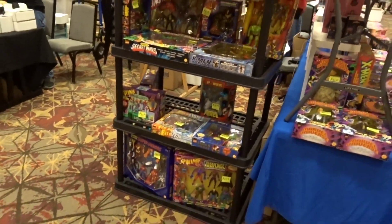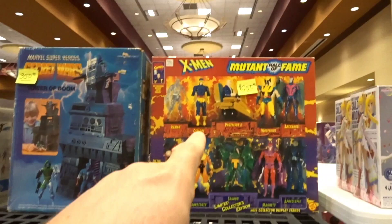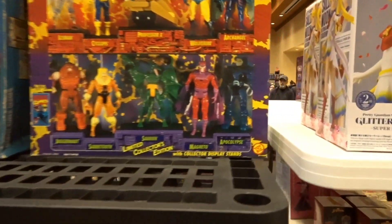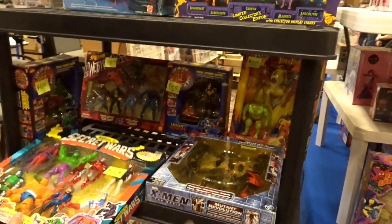And you will find your toys here. Check these out — I like these combo sets, they're pretty cool. $250 for the Mutant Hall of Fame — that is really nice. I believe Toy Biz did that. But that's a cool set right there. I love these combo sets. Very nice. And they have the singles here too.